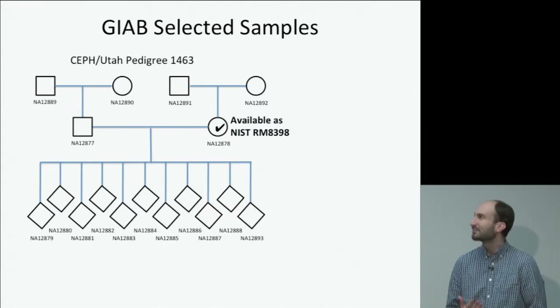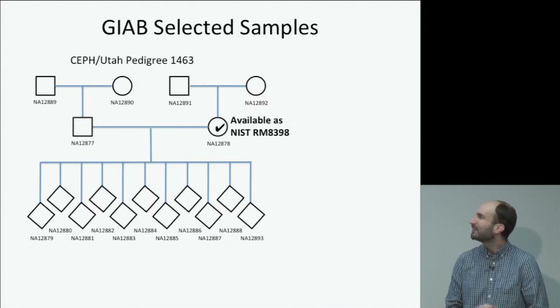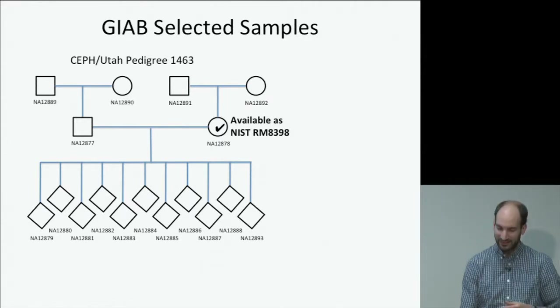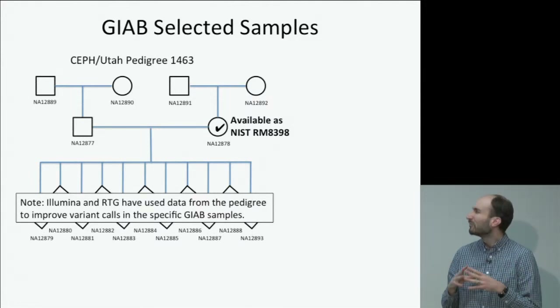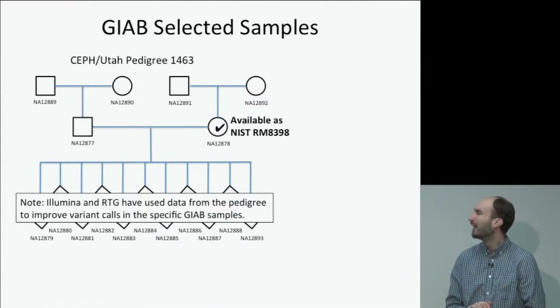The pilot sample, available now as a NIST reference material, is often called NA12878 — the number Coriell assigns to it. It's been part of many different projects over decades, most recently the 1000 Genomes project, and has been used by many laboratories as an effective reference sample. One nice thing about this sample is that it's part of a large pedigree with 11 children. Illumina and Real Time Genomics have done analyses where they've phased everyone in the pedigree and looked for which variants inherit as expected — if variants don't inherit as expected, there's a risk those variants might be incorrect.